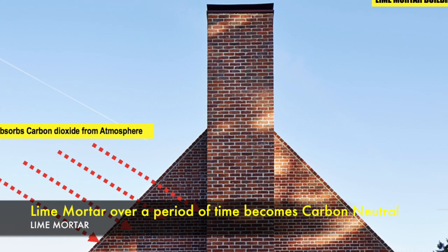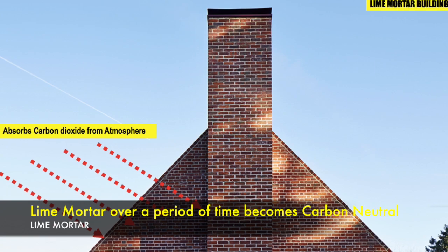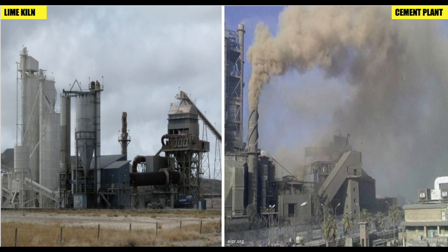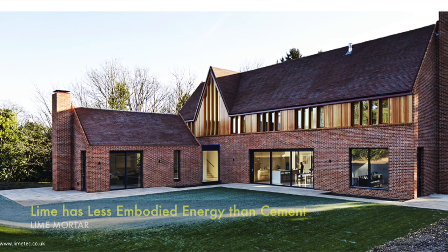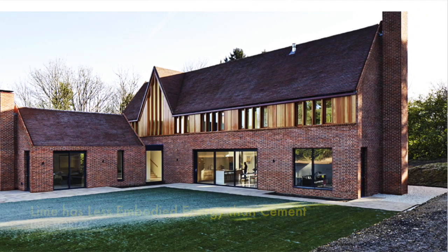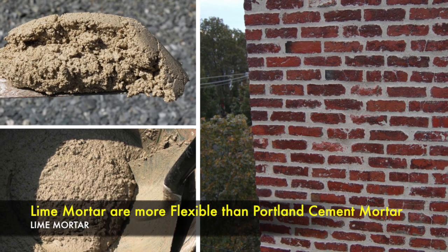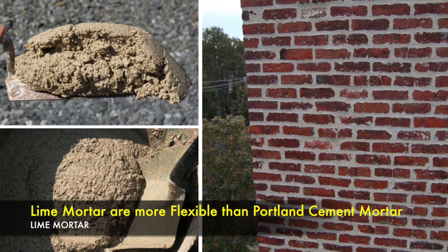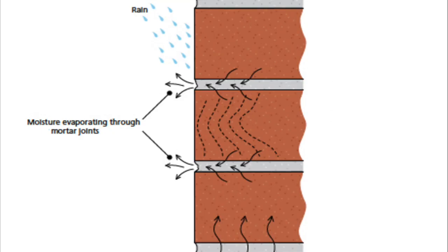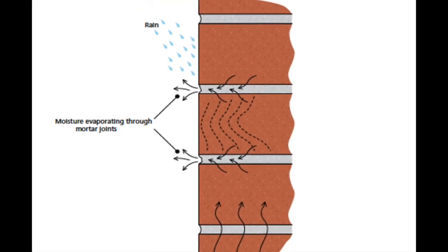As a result, lime mortar over a period of time becomes carbon neutral. In contrast, cement production contributes greatly to global warming as high amounts of carbon dioxide are released during its production. Environmental benefit three: lime has less embodied energy than cement.